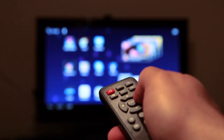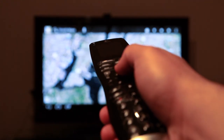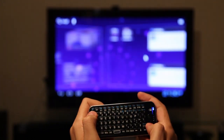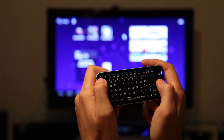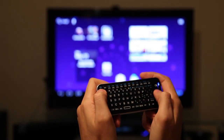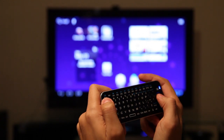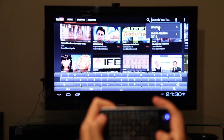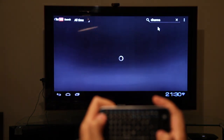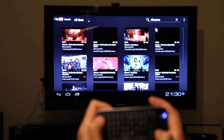Pocket TV comes with a standard infrared remote and is also compatible with any universal remote. There's also an optional air remote for backers who choose it. This remote uses gyroscopic sensors to detect motion and it allows you to control the screen just by moving your hand. It's very intuitive and comfortable to use and it adds a whole new dimension to the user experience.